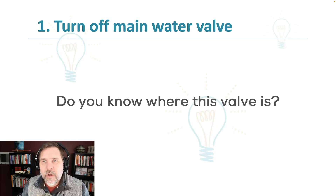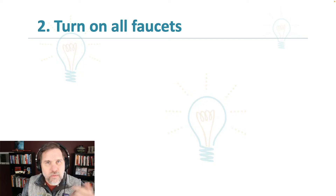Obviously you want to know right where it is, be able to go to that, turn it off, and stop the water pouring out of your house. So we've stopped the water — that's a good thing.